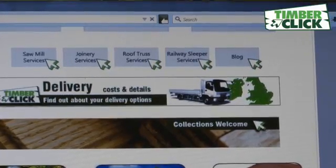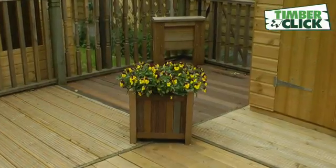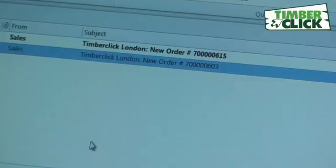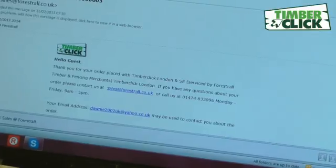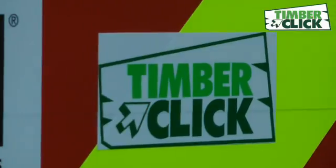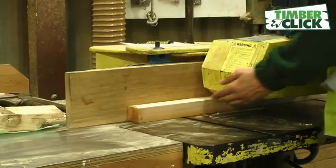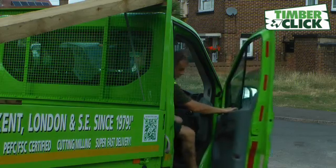We are all so used to ordering things online, so why not your timber too? Timber is quite a hard subject area to understand for the once-in-a-while DIYer, but TimberClick makes it plain and simple. Our timber range is bigger and better quality than the big stores, and we offer a huge range of lengths and sizes to make the user's project less wasteful and better value for money.